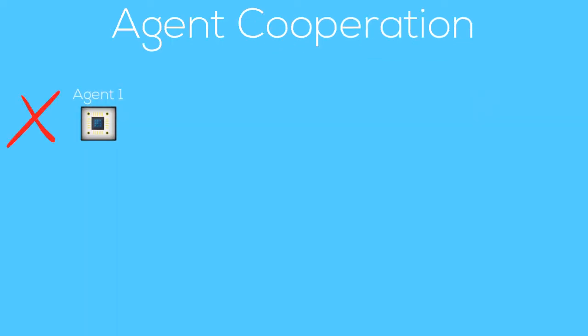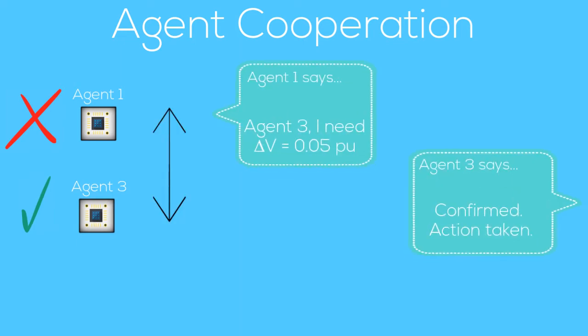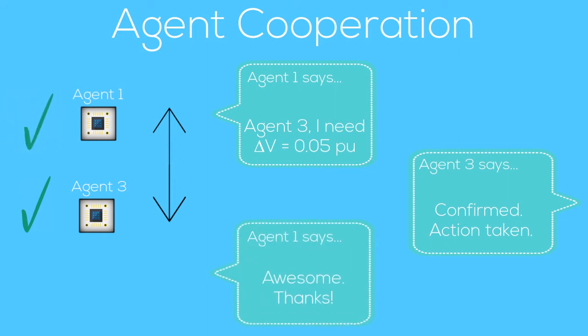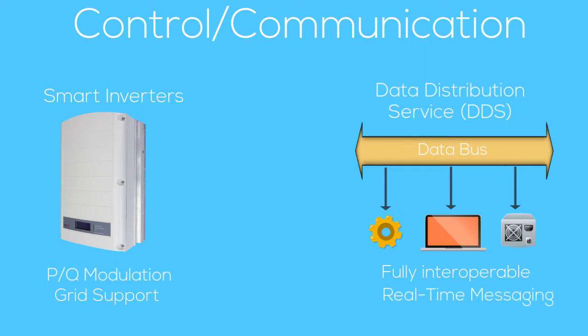In the case of severe violations, agents can request help from neighboring agents, making the overall grid even more resilient. The control devices used in this project are smart inverters, while the communication framework is DDS. Smart inverters can modulate their active and reactive power output in real-time to provide grid support, while DDS provides fully interoperable and real-time messaging between all control devices.